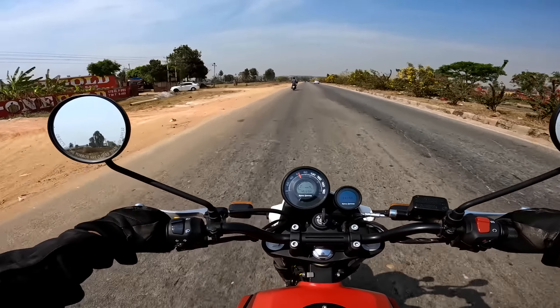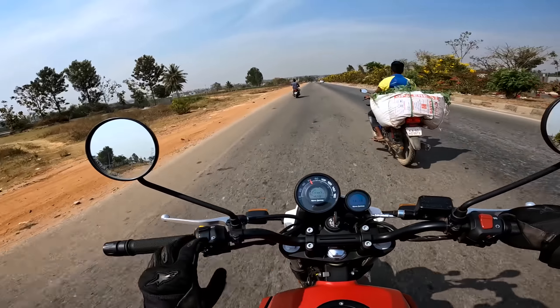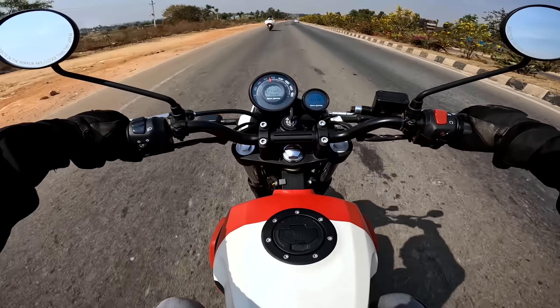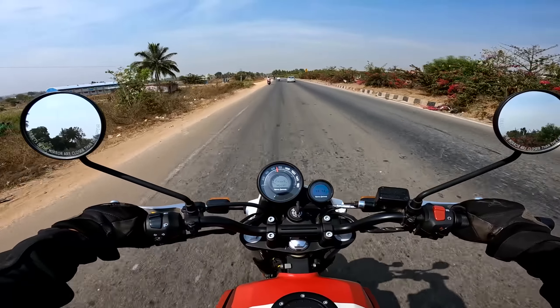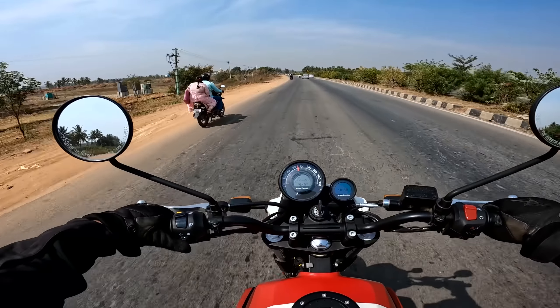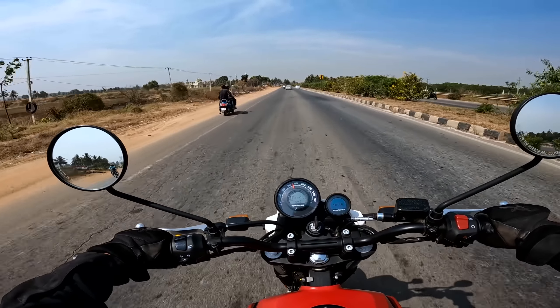Welcome back to another video on the Royal Enfield Scrambler. Today we're going to discuss the touring capabilities of this motorcycle. So what is my personal feel about this motorcycle as a tourer? First of all, let's look at the cruising speed. Considering that this is a 411cc motorcycle with a long stroke engine, the motorcycle can do a cruising speed of 80 to 100 kilometers per hour.